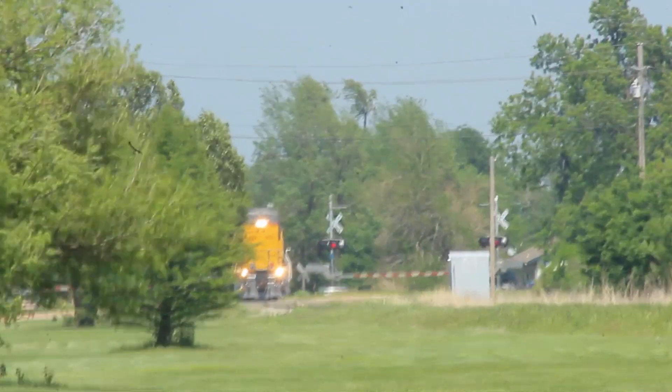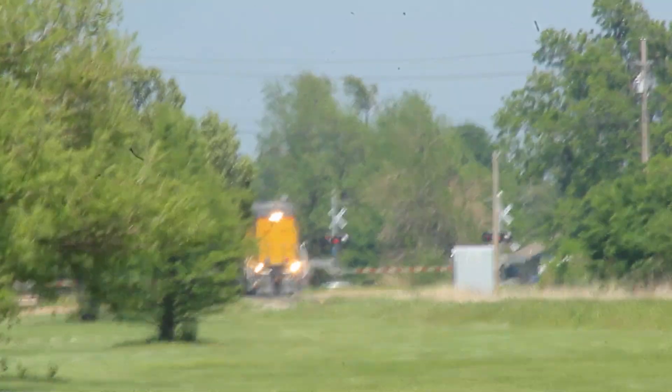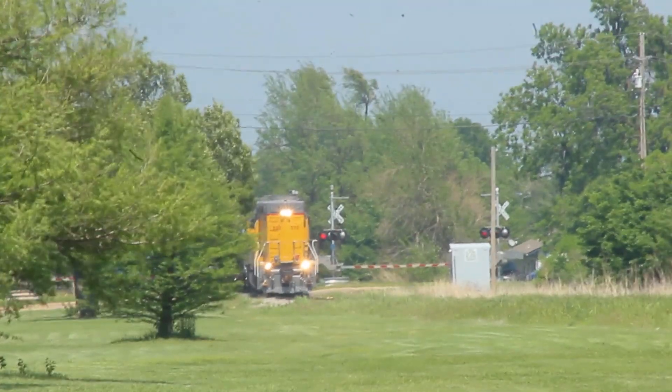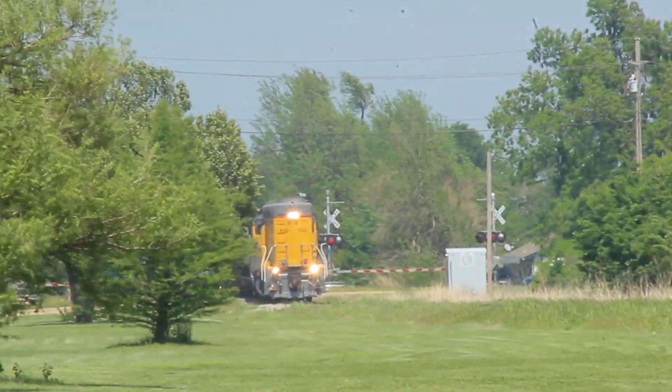With my camera all set up, I was able to catch this local coming back to the yard. The spur it's running on is pretty short, and there's only one industry on there. The little jeep is coming back long hood forward, something I've never seen on BNSF trackage.